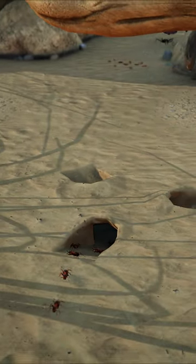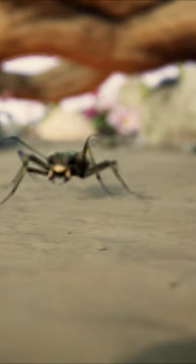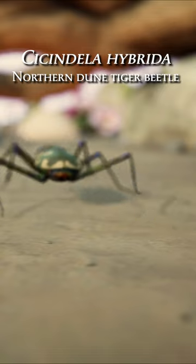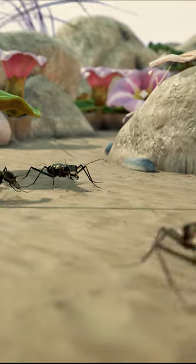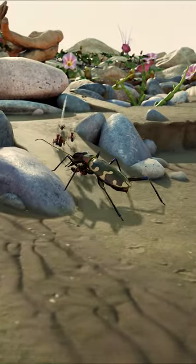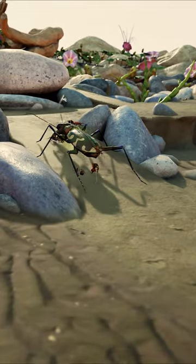There is food to be found all over the beach, but the wood ants must be cautious and choose their trails carefully. The Northern Dune Tiger Beetle, with its long slender legs, is the king of speed on these intertidal flats. Its wide carving jaws will slice effortlessly through squads of wood ants.